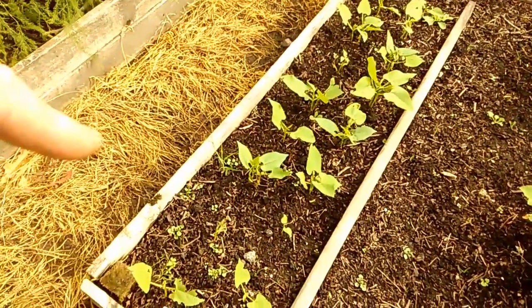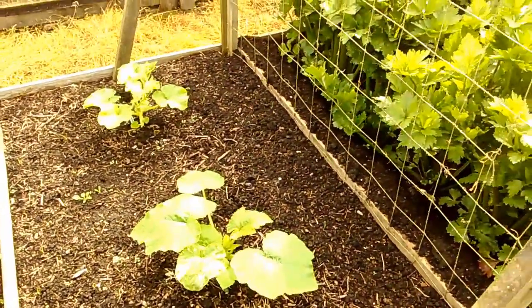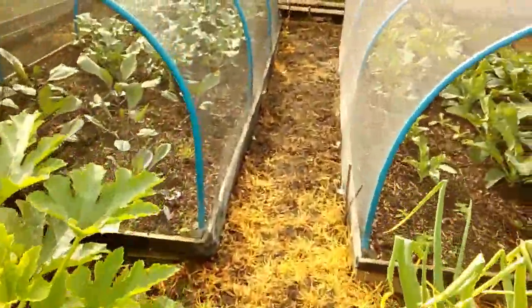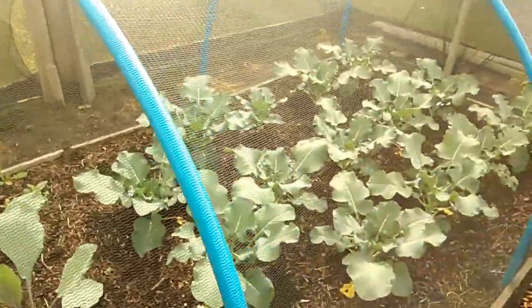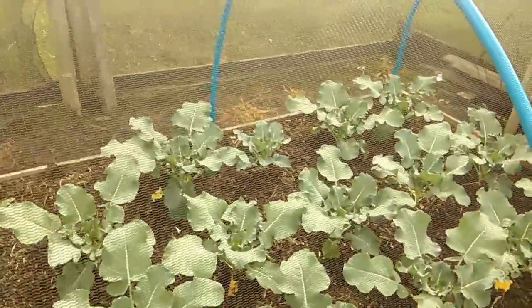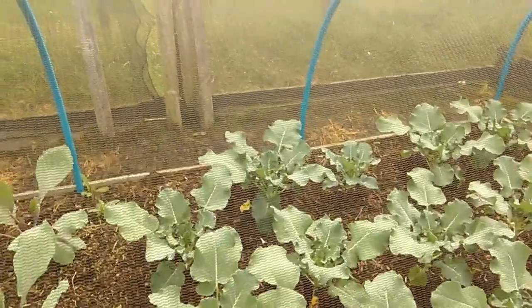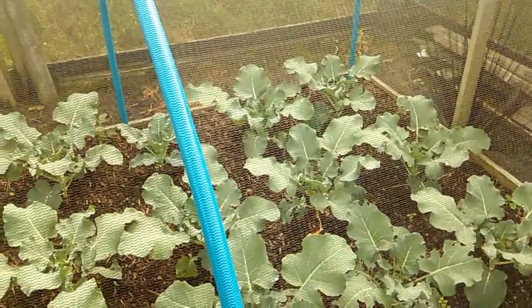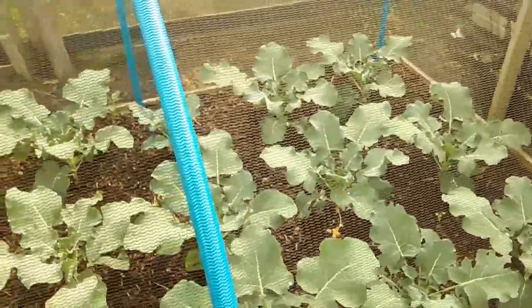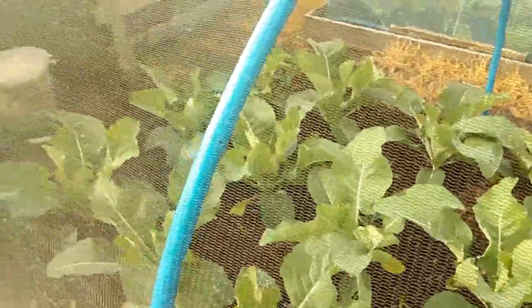Someone's been having a go at a few other beans - whether it's slugs or pigeons I don't know, but what will be will be. Down to the brassicas, everything seems to have perked up a little bit. There are a bit of weeds - you're going to get them at this time of year because you've got that warm weather and moisture, ideal growing conditions for weeds. But other than that, it seems to be going okay.